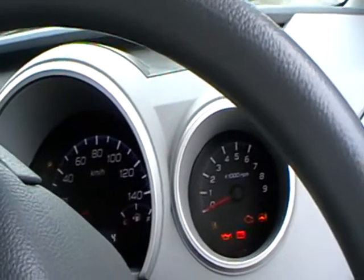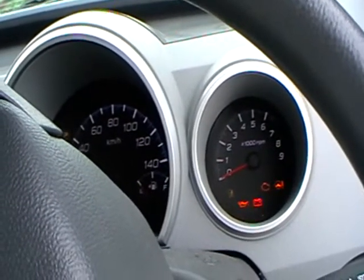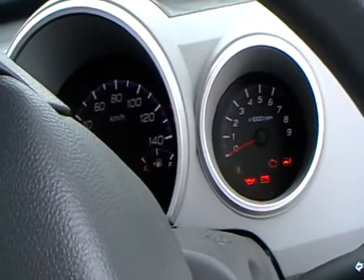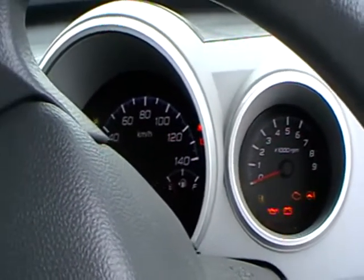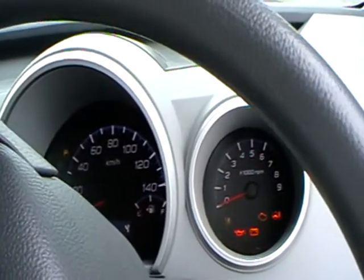I'm going to try and crank this baby up. I'm going to get some orange juice because I'm really wanting some orange juice. But yeah, I'll let you know how it goes.